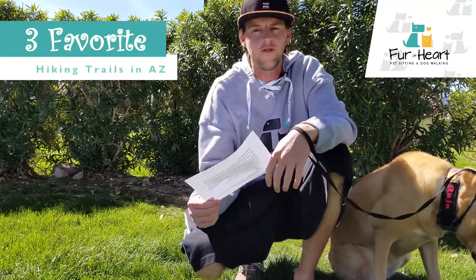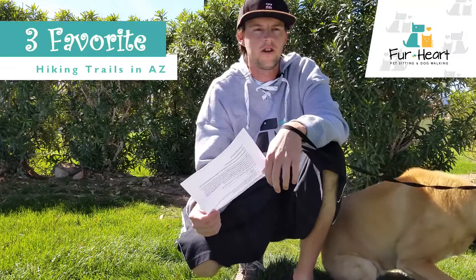Pet lovers, just want to talk to you real quick about three favorite hiking trails at Fir Heart Pet Sitting.